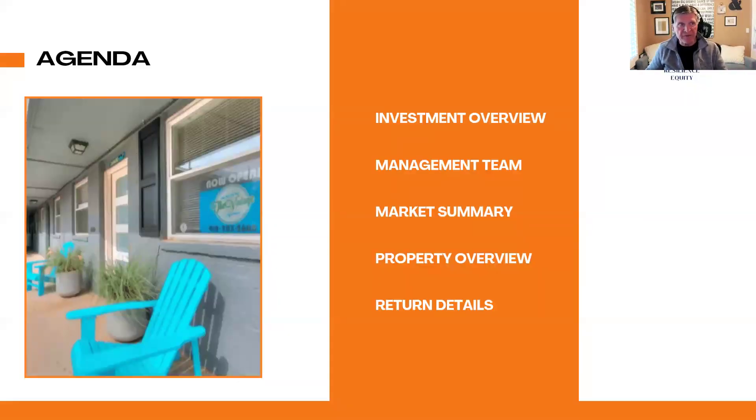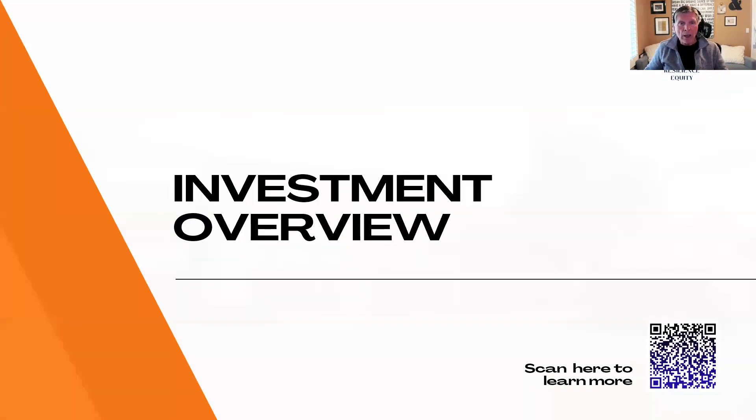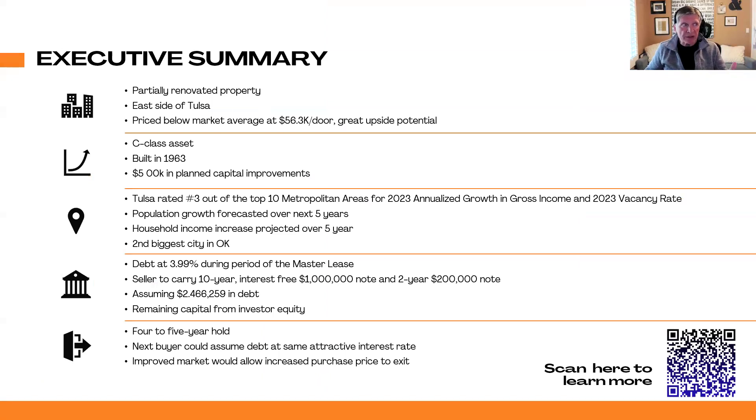I'm going to cover the investment overview, the management team, the market, the property overview, and the returns we have seen so far. We bought a 65-unit multifamily distressed opportunity built in 1963. We assumed debt at 3.99%, which is much lower than average debt in the marketplace today. We also got the seller to carry a second mortgage of $1 million with no interest and no payments for 10 years. The purchase price on the property was $3.1 million.